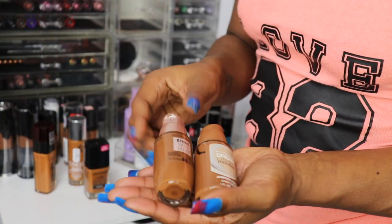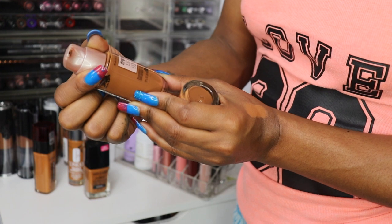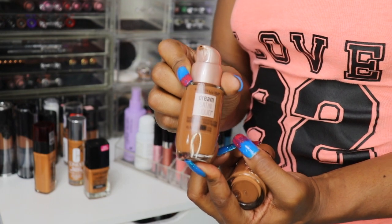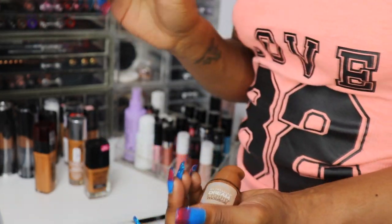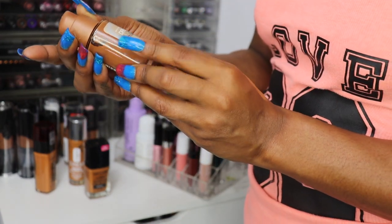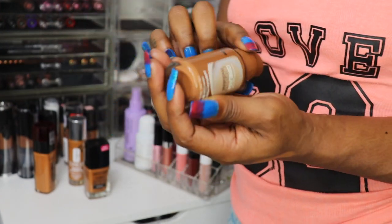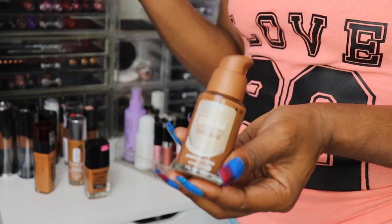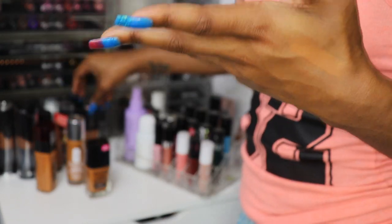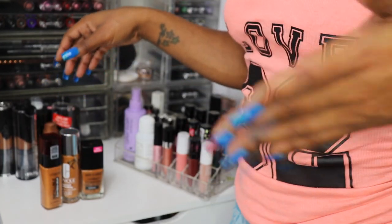I'm finally getting rid of my Maybelline Dream Satin Liquid. The Coco — I really feel like it's brand new and I haven't used it, so I think I'm going to put that back and try it again. But the one I know I'm getting rid of is the Maybelline Dream Liquid Mousse in Coco Dark 3 — the airbrush finish. I've tried all the Maybelline mousse textured foundations and I just don't like the mousse formula. I keep trying it thinking it was going to change me, but I just don't like the mousse texture in anything.